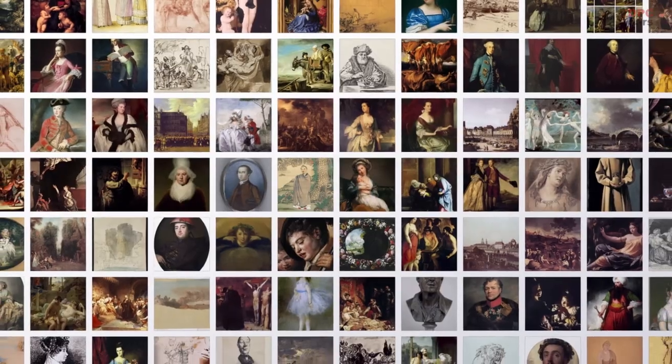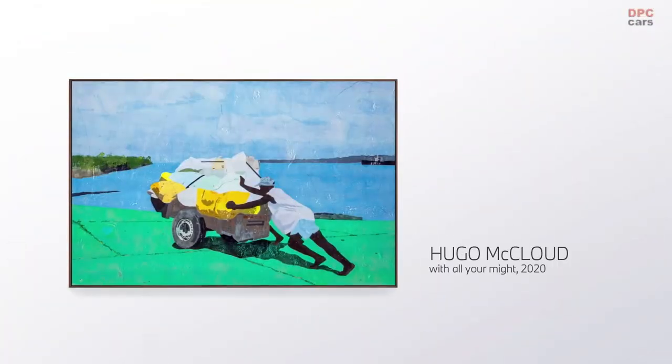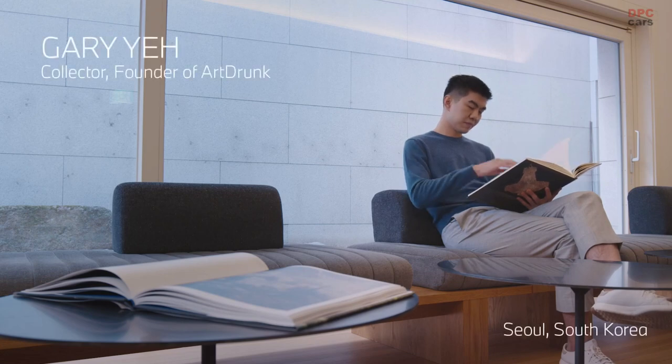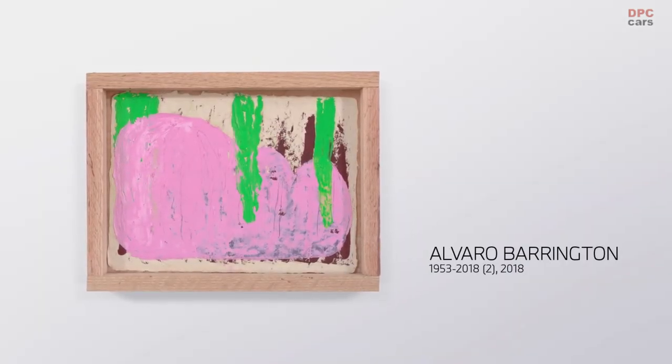We wanted to take that a step further though, beyond the history of art, to see what the technology could generate with art from modern living artists. So we started collaborating with Gary Yeh, who's an art collector and the founder of Art Drunk, to help us select some inspiring contemporary art to teach the AI with.